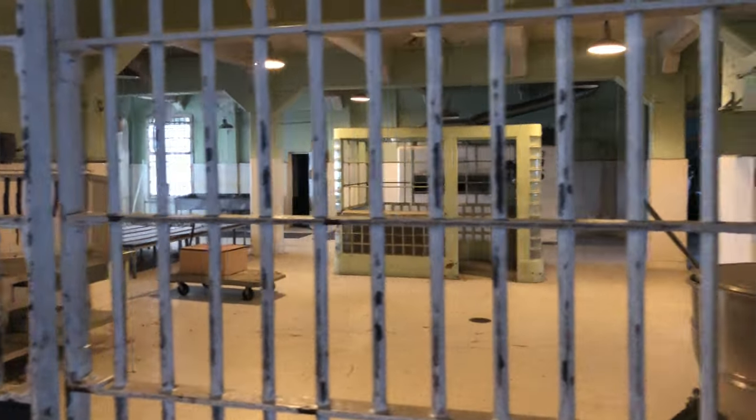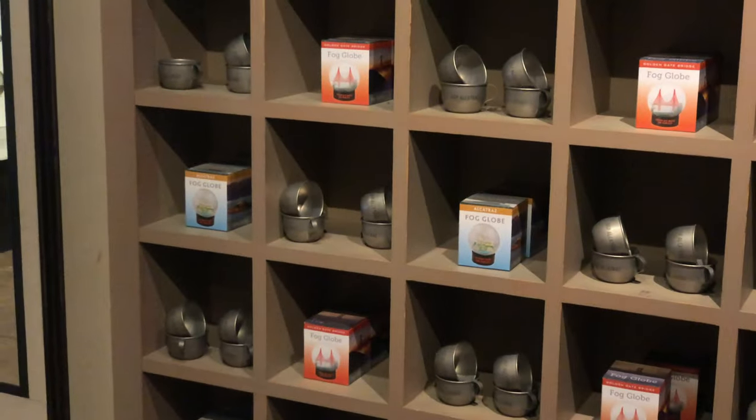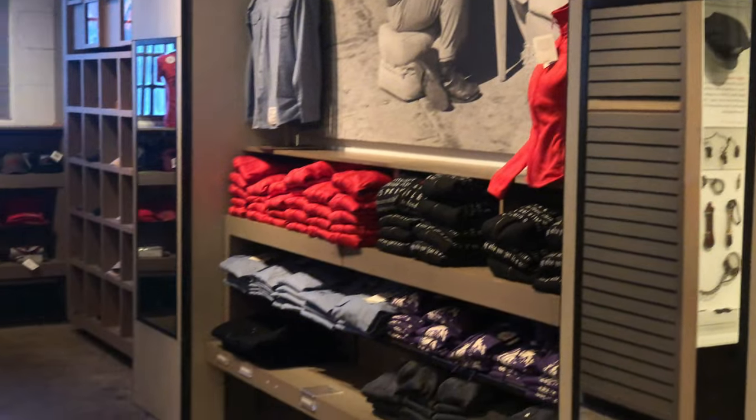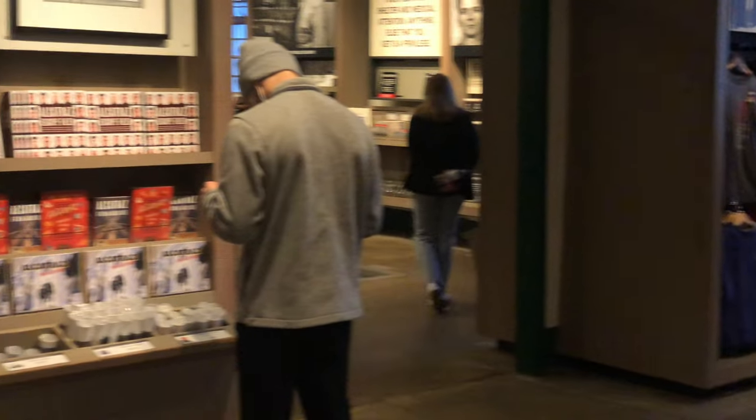Once we drop off the audio device we are going to go back downstairs where we are going to go through a smaller museum and then eventually also the gift shop, where we can buy a whole bunch of knickknacks, cups, t-shirts, and all kinds of other things.